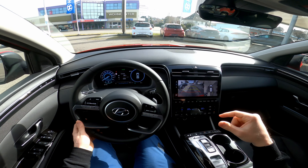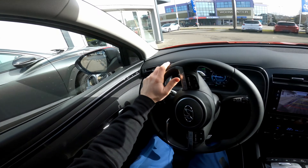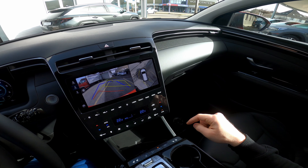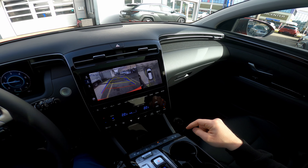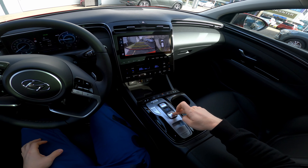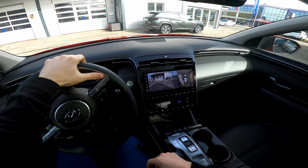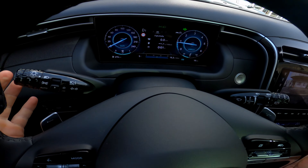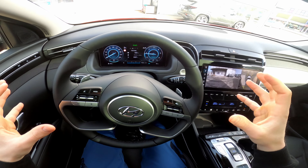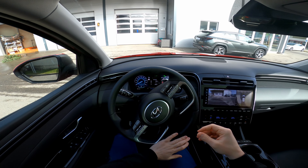Driving in reverse, you can see how the car maps the ground. If you want to park, you can see how easy it is — it will guide you directly into the spot. Also, when you turn the signal left or right, you'll see a camera here on the screen — like a blind spot view. It's something you rarely find on other cars.